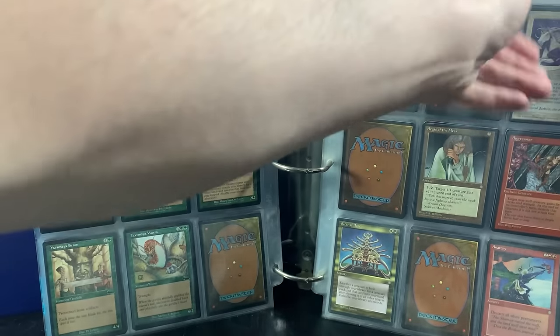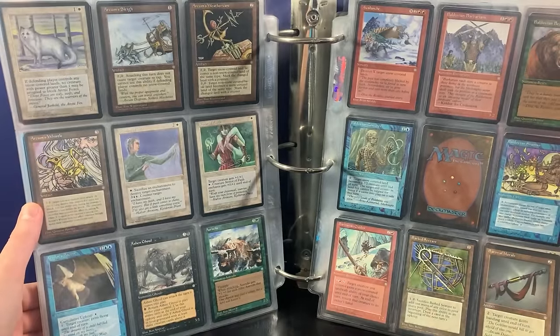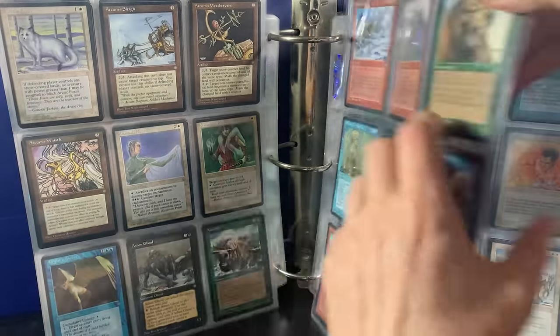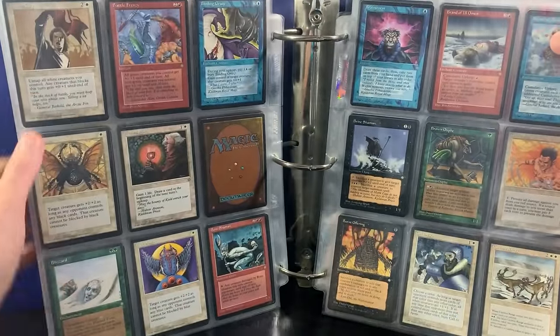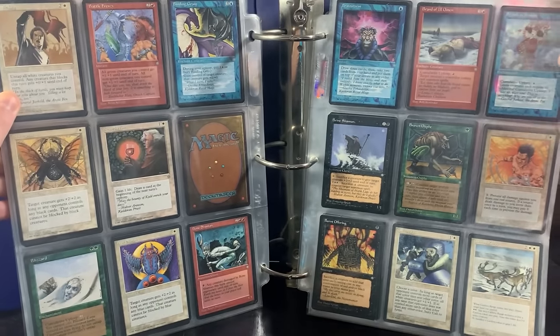It looks like it's also in alphabetical order, which is pretty cool. Great artwork here — I love that. Arkham's Whistle — some of my favorite artwork ever in Magic the Gathering by Quentin Hoover. And there are some reserve list cards in Ice Age as well, like Blizzard. Something to be on the lookout for. I think Call to Arms is also reserve list. We got a Brainstorm there at the top.